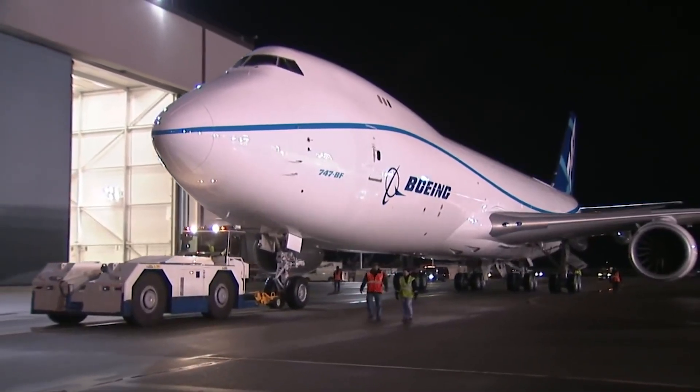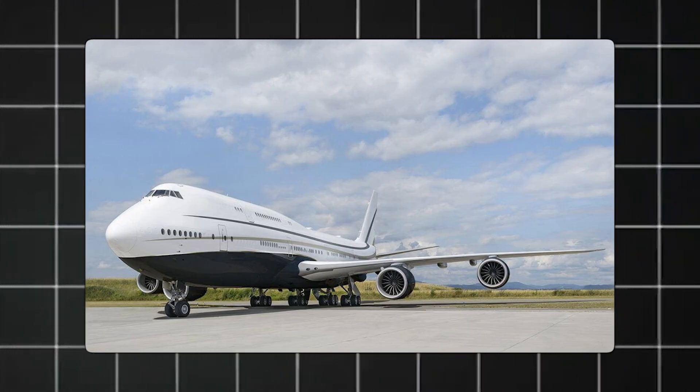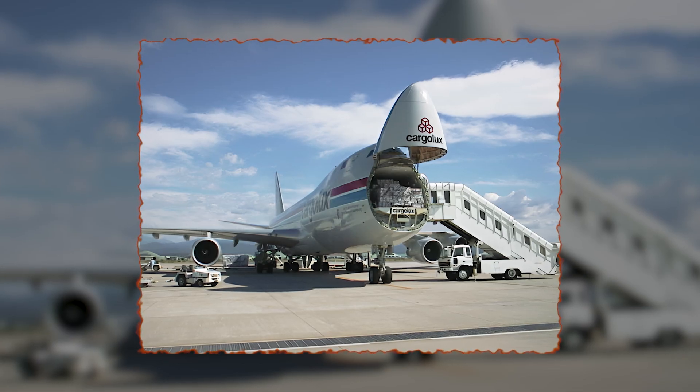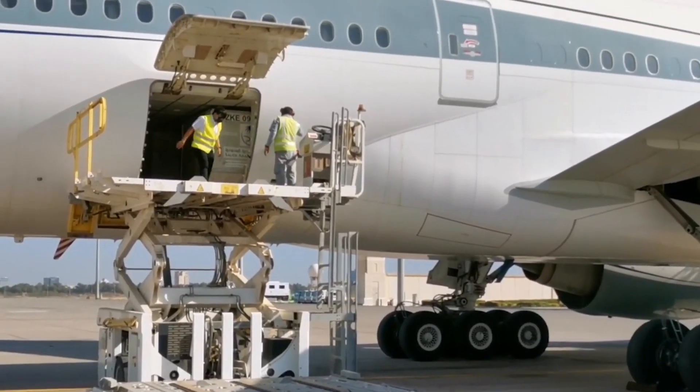Because of that, Boeing assumed that passenger airlines might only use the 747 for a few years before moving on to faster aircraft. So they made a plan B. What if the 747 could be easily converted into a cargo jet? That's where things got interesting.